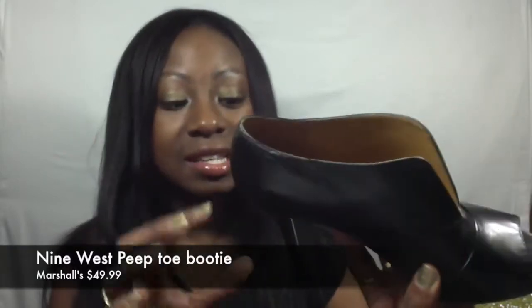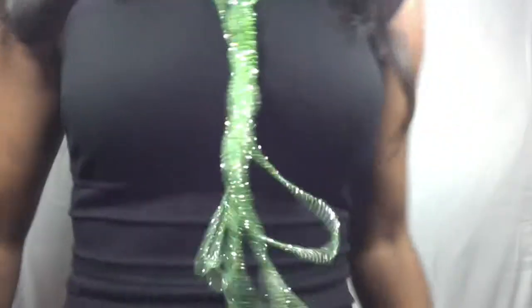For a Frugal Friday moment — this bootie I just got from Marshall's. I have this boot on Pinterest from BCBG for $375. I got the Nine West version at Marshall's for $49.99. It has a slightly lower heel but I don't mind because it means I can wear it longer. Check your local Marshall's if you're interested.